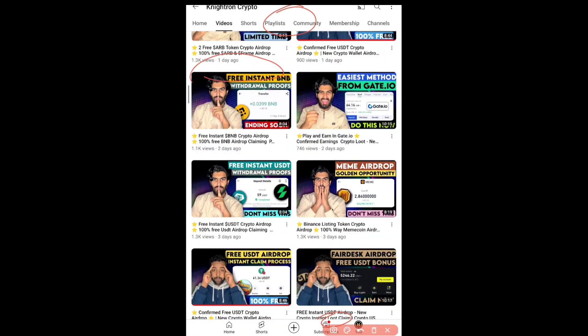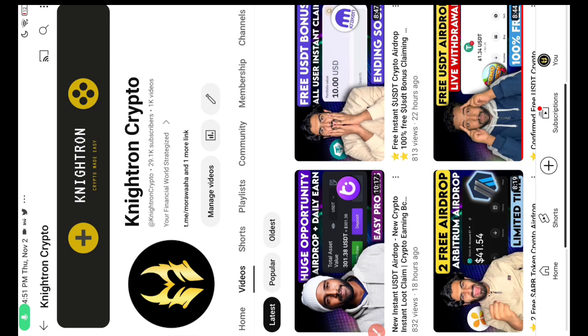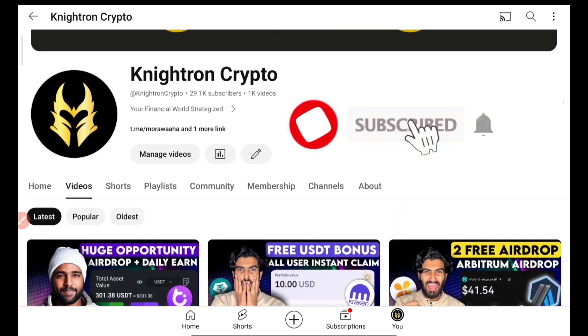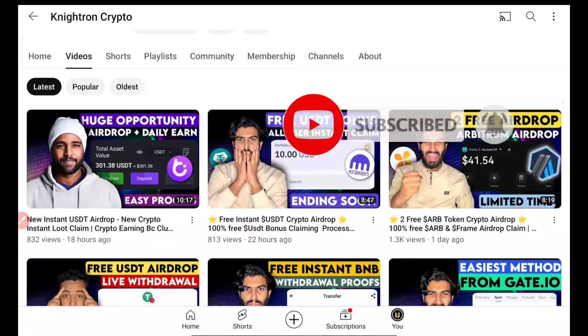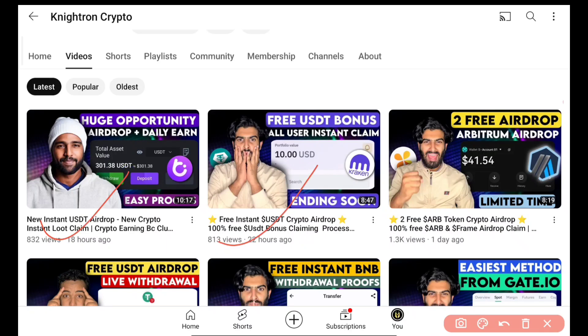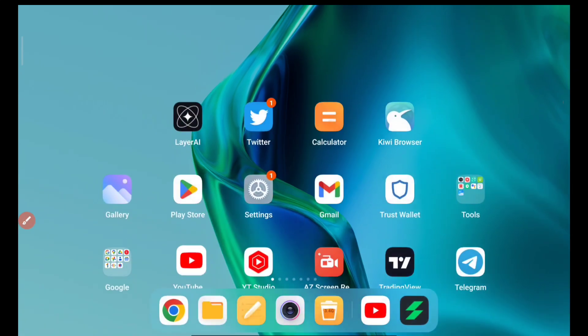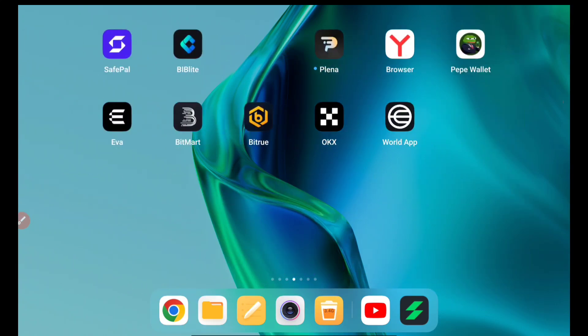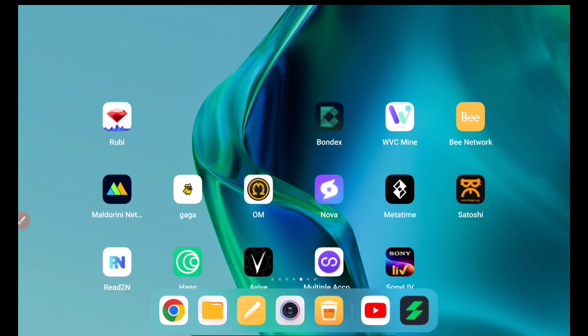Many people have commented on the previous video which I posted about three days ago, where I talked about the instant airdrop which you can still get if you watch that. If you haven't subscribed to our channel, please subscribe and hit the bell icon, and join our Telegram channel where the links are posted. We also have a free USDT bonus from Kraken Exchange, one of the biggest exchanges. If you've done your KYC properly, it will show as pending before it comes to your wallet, but once KYC is done it will automatically come to your exchange wallet.